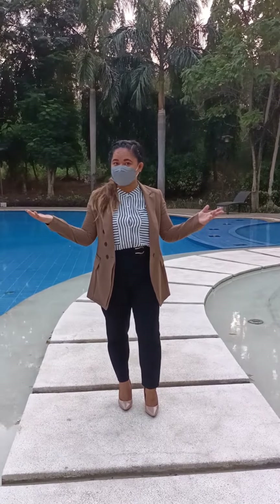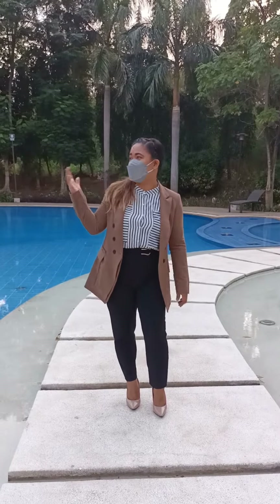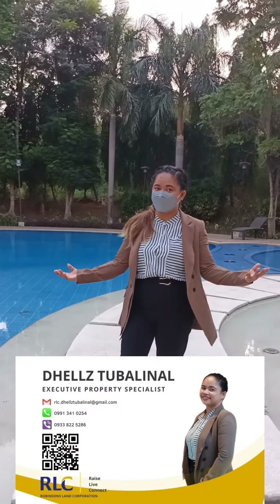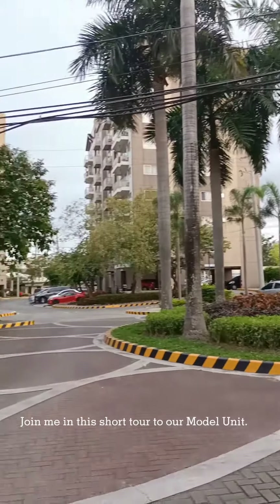Are you looking for a property near the airport with nature-inspired amenities and upgraded home innovation? Here's the perfect place for you! I am Dalia Tubalinal, your Executive Property Specialist. Join me in this short tour to our model unit.